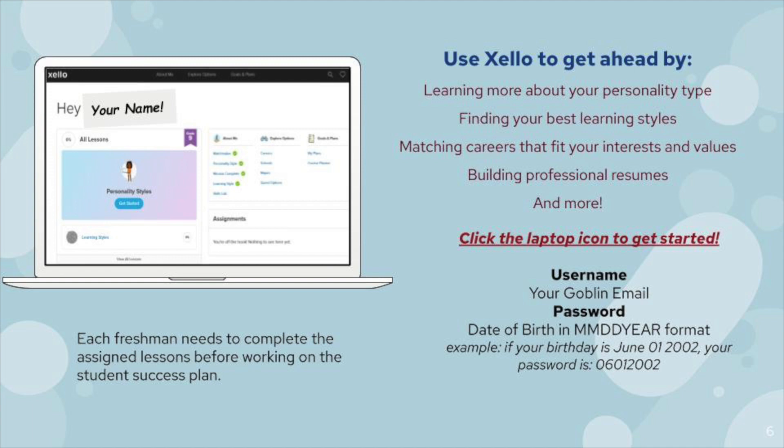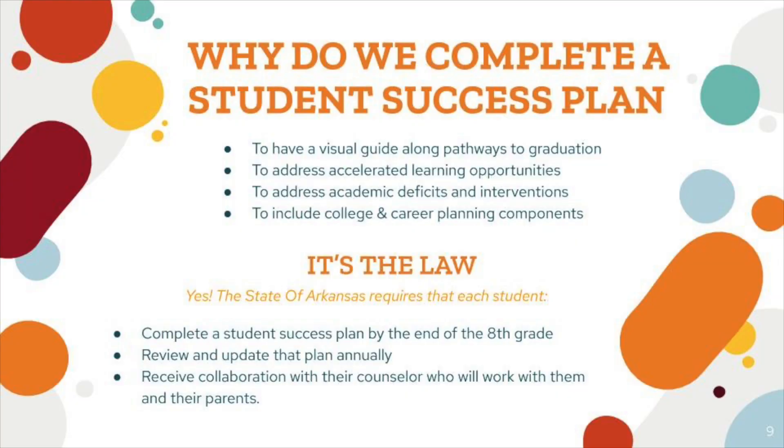Why do we complete a student success plan? To have a visual guide along the pathways to graduation — you can see how many classes you need to take and how many you've completed. It's a clear, shareable document you can give to your parents, advisor, or counselor. It also shows accelerated learning opportunities, highlights any academic deficits or interventions needed, and serves as a college and career planning tool.